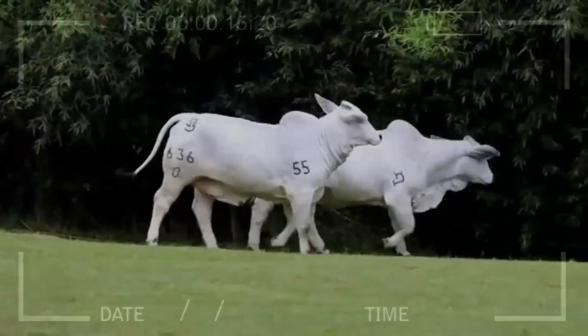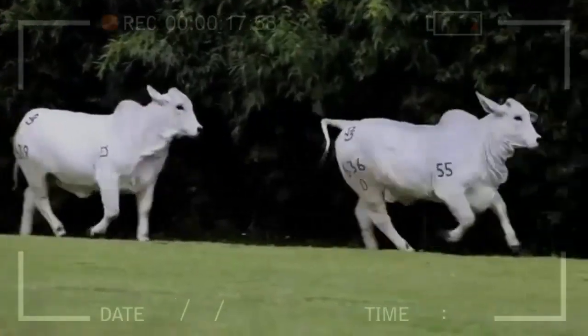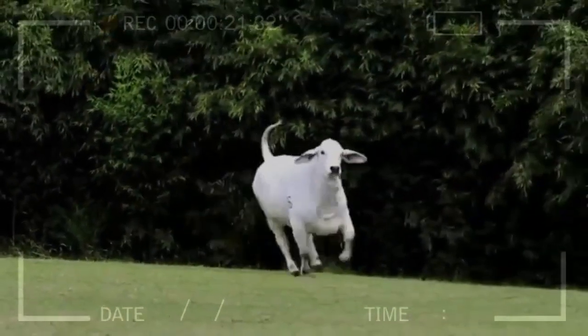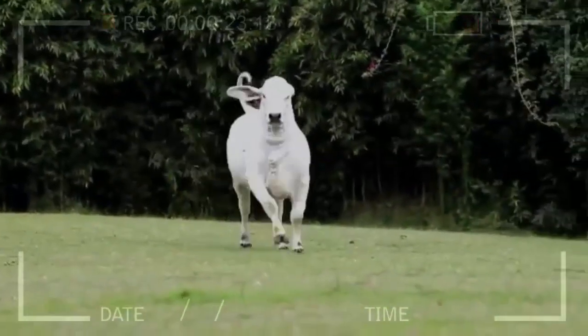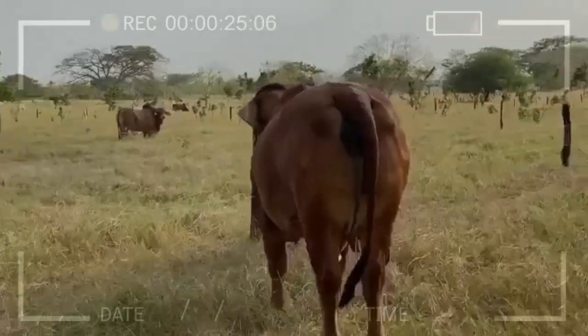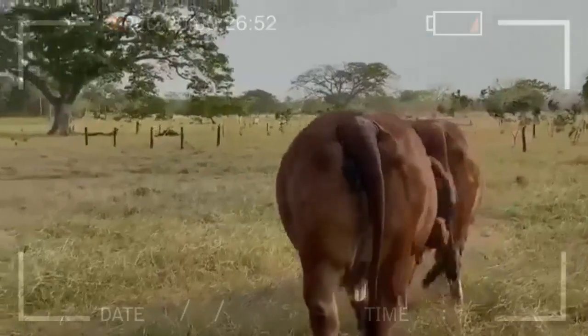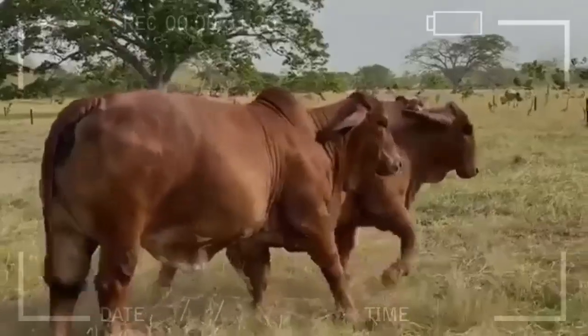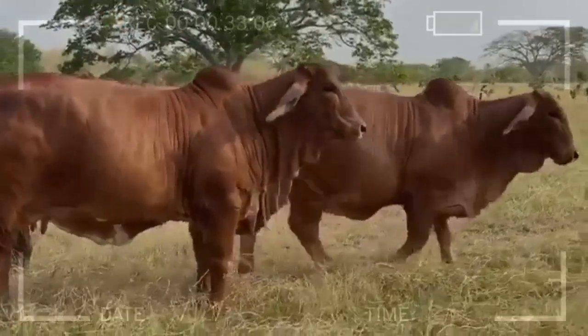Additionally, their ears are large and drooping, which helps regulate their body temperature in warm climates. Regarding their coat, Brahmin cattle have short, shiny hair that can vary in color from white, gray, black, red, or combinations of these colors. However, although this breed has great variability in terms of their colors, not all of them are accepted within the breed standards.